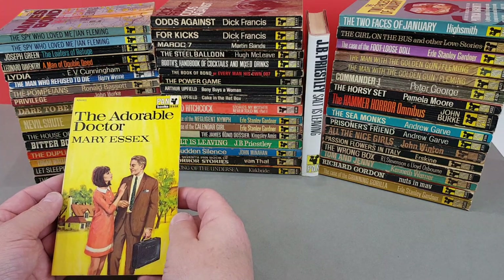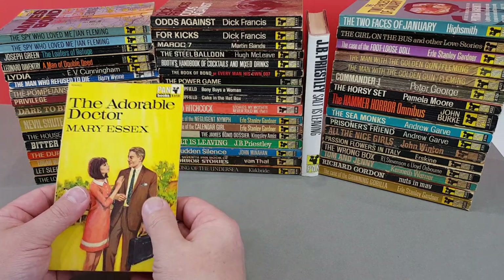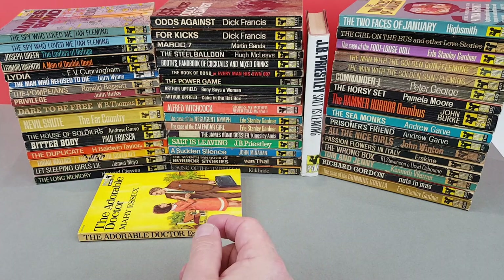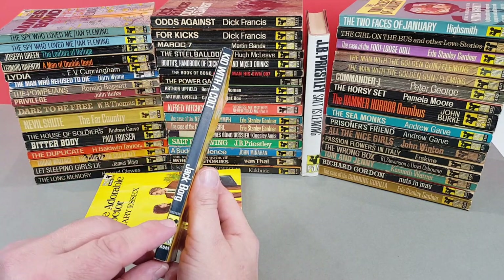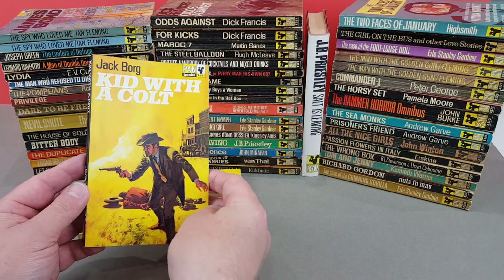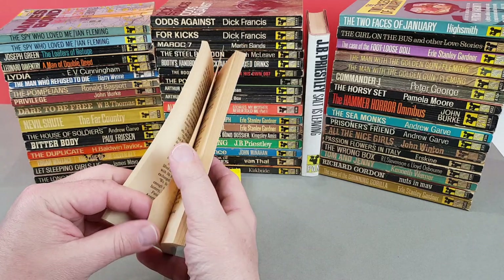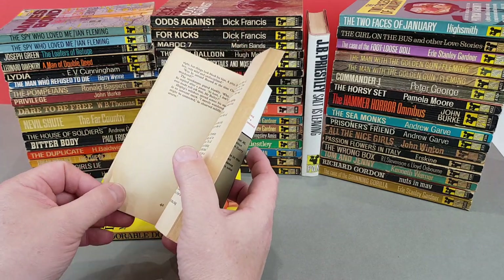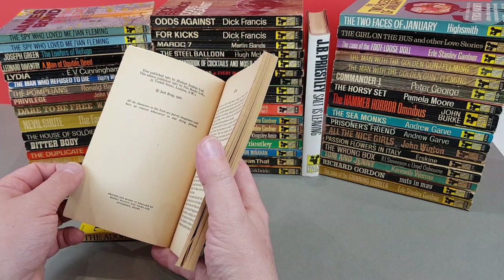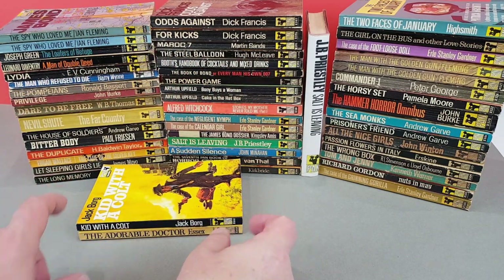X658 - The Adorable Doctor by Mary Essex. Once again, light women's romance - the sort of book that's probably quite scarce to get these days. X661, marked Western on the spine - Jack Borg, This Kid with a Cold. Very, very late Western for Pan this - it's 1967. The Westerns had certainly had their heyday. There wasn't a lot left on TV by 1967 - maybe Bonanza, I think.